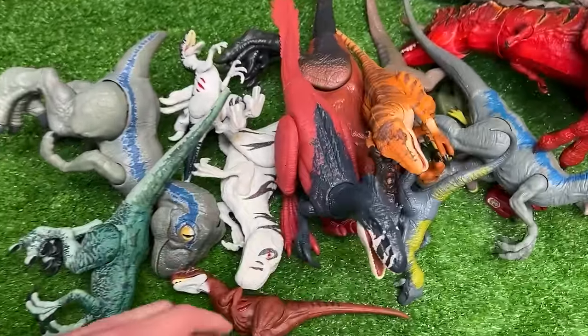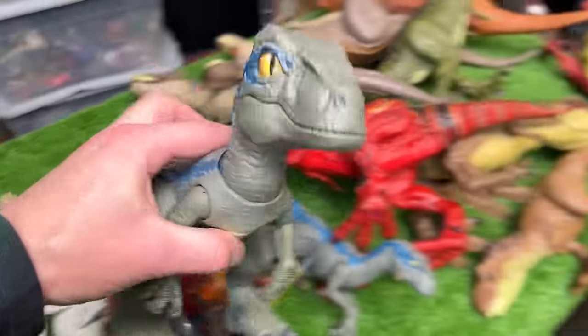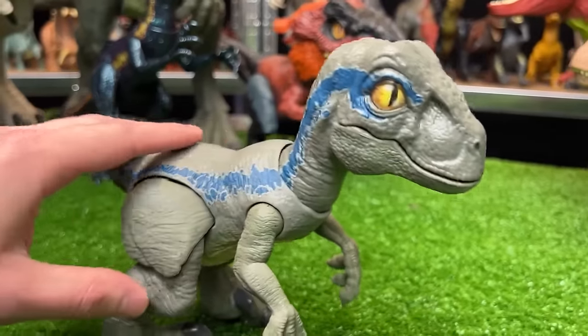Let's see what raptor we should go with next. Why don't we go with this Velociraptor Blue figure — this is another pretty unique Velociraptor figure.